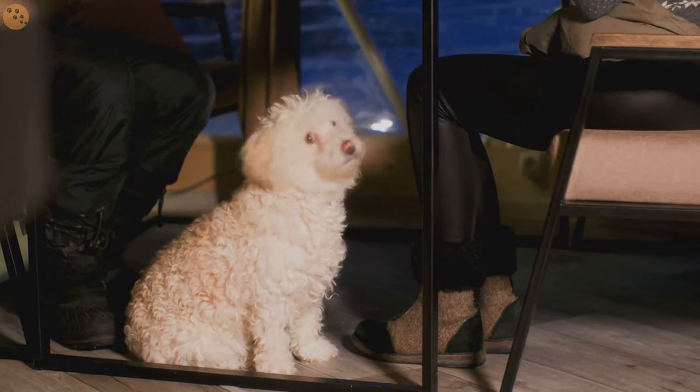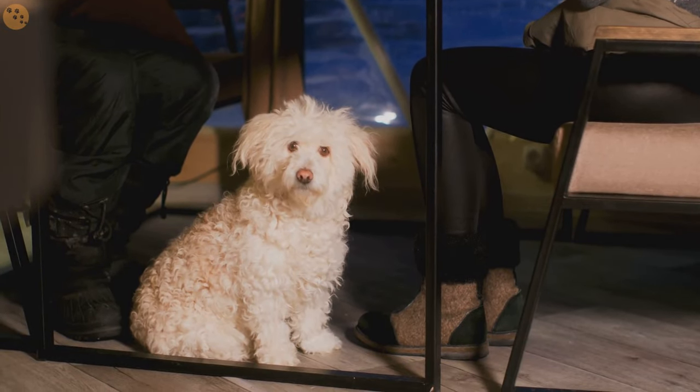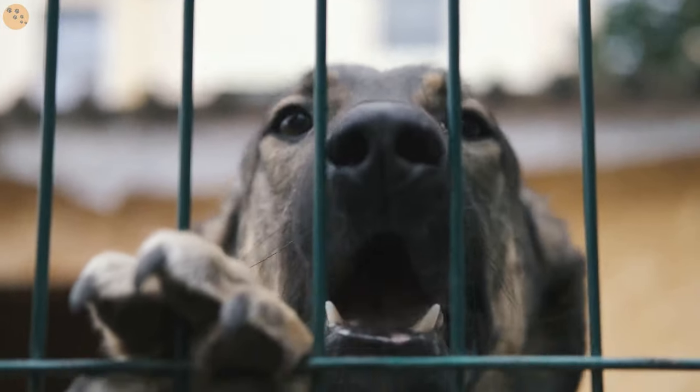Now it's time to introduce your dog to their crate. Start by leaving the door open and allowing them to explore it at their leisure. Avoid rushing this process — let them take their time to get accustomed to their new space.